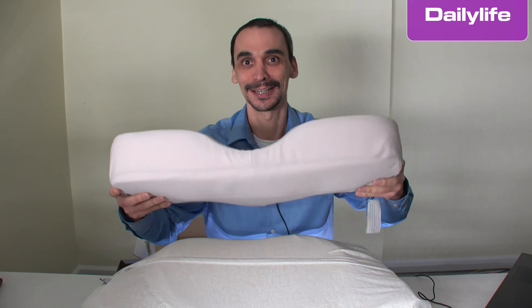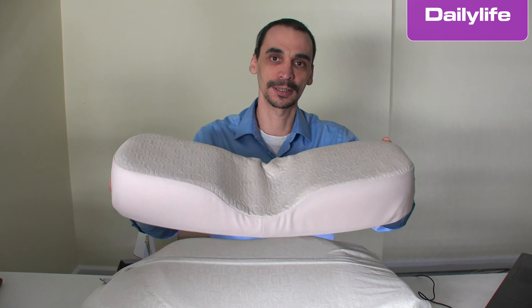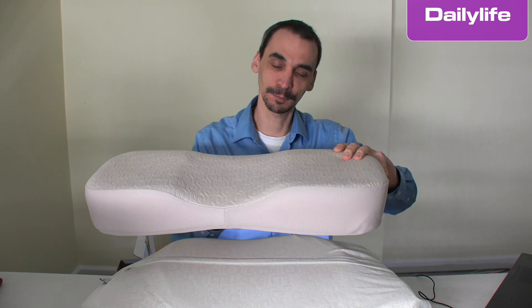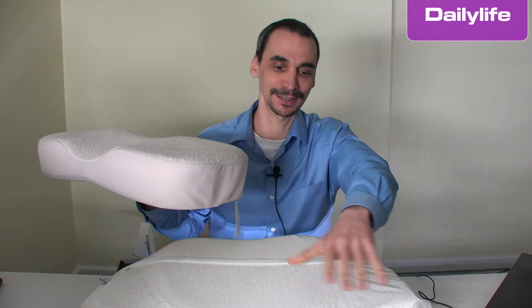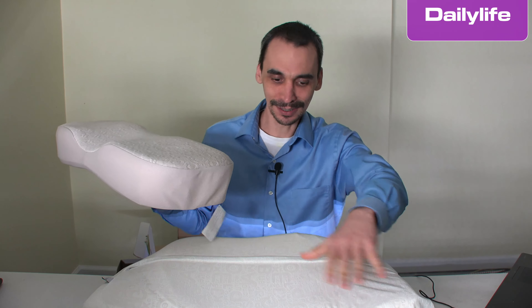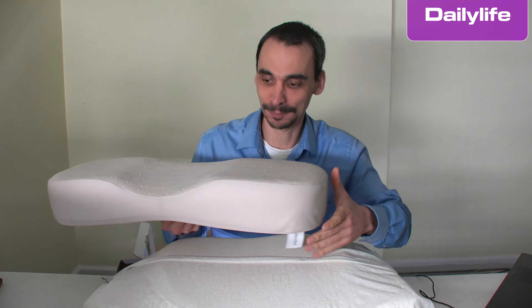Basically you have three options. I'm going to start with the expensive one — in this case it costs about $130 or $140. This one is about $50, and here I have one that costs around $30. So maybe you have like a $10 difference between some of them, but it is very well worth it. I'm going to start with the more expensive one.